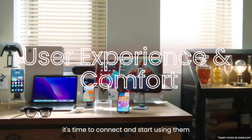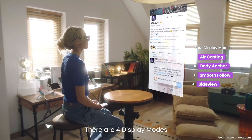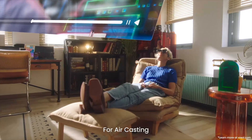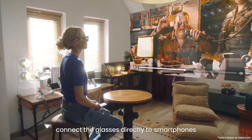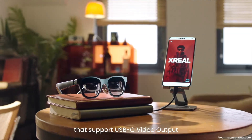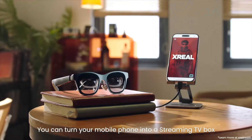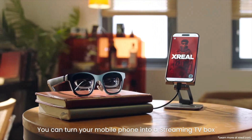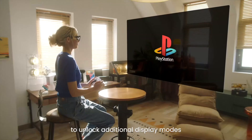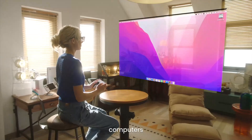User Experience and Comfort. The user experience with the XREAL Air 2 Pro is exceptionally polished. The intuitive interface and responsive controls make navigation easy, whether you're using gesture commands or voice inputs. The glasses integrate well with various software ecosystems, allowing for seamless transitions between different applications. Comfort is a key highlight — the lightweight design and adjustable fit mean you can wear these glasses for extended periods without discomfort. Additionally, the spatial audio creates an immersive sound environment that complements the visual experience.